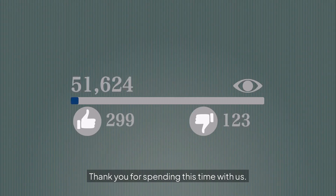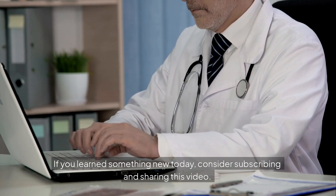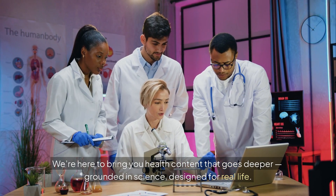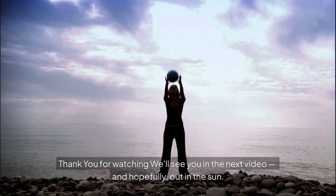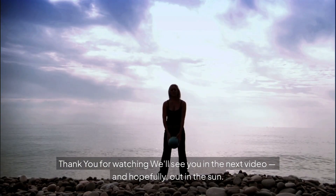Thank you for spending this time with us. If you learned something new today, consider subscribing and sharing this video. We're here to bring you health content that goes deeper — grounded in science, designed for real life. Comment below: what time of day do you usually get your sun? Thank you for watching. We'll see you in the next video — and hopefully, out in the sun.